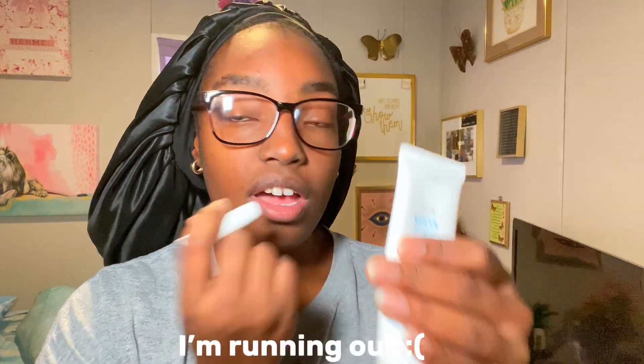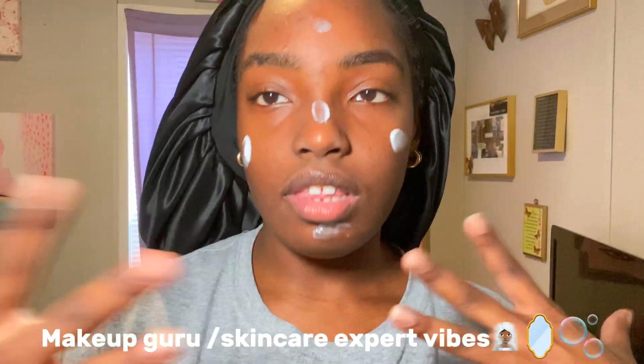I just got done washing my face and brushing my teeth — I took a shower last night so I'll take one later. Now I have to go put my moisturizer on. I'm putting some chapstick on too because my lips were so ashy. Now I'm putting on my Soon Jung cream — I hope I'm pronouncing that right — but this is literally my favorite moisturizer. I'm running out and I don't know what I'm gonna do after that. I like taking a little piece off the top and putting it on like five spots on my face.